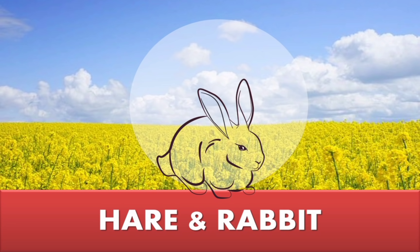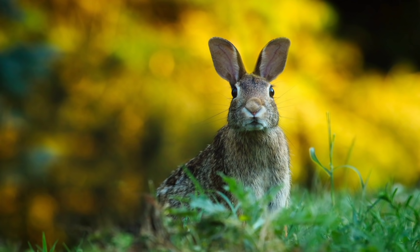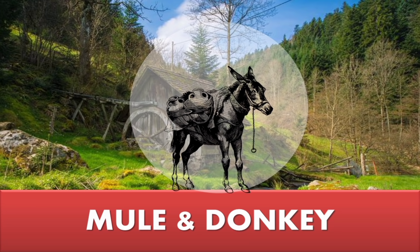Next we will see the difference between a hare and a rabbit. Hares are larger and faster than rabbits. They have longer ears and their back legs are larger and stronger. Rabbits live in underground burrows but hares live in above-ground nests. Rabbits prefer to live in groups and hares prefer to live alone.